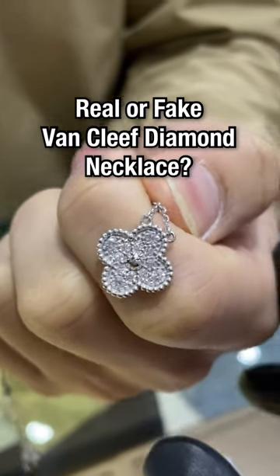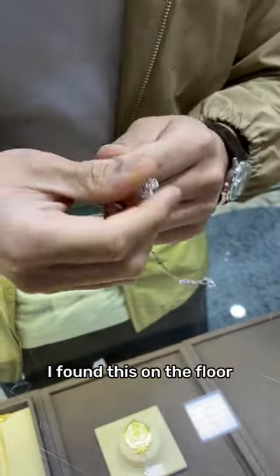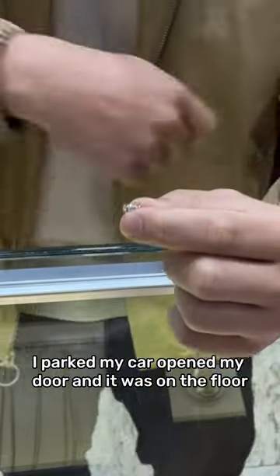Real or fake Van Cleef diamond necklace? I found this on the floor. I parked my car, opened my door, and it was on the floor.